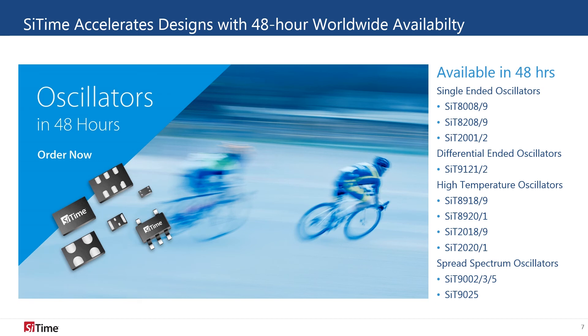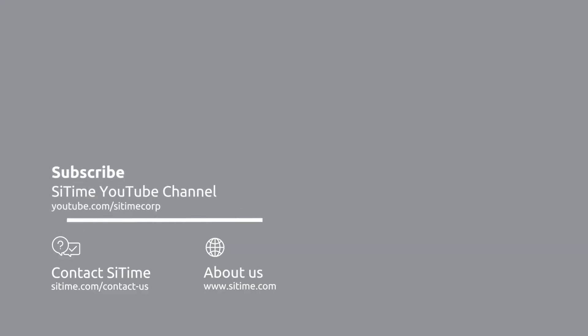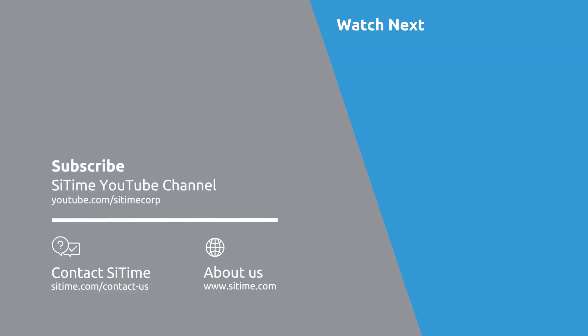SciTime's fast lead times, worldwide availability, as well as wide array of options that are factory and field programmable, make our oscillators the ideal timing solution for embedded systems. Please subscribe to our YouTube page. You can learn more about our industry-leading technology, or contact us at www.SciTime.com. Thanks for watching.